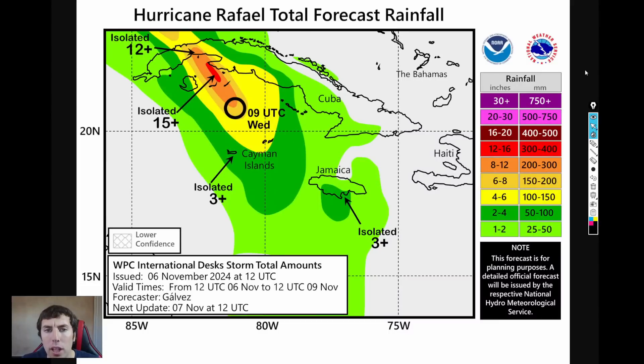We have the rainfall forecast out for Cuba, and over western and central Cuba, an additional 2 to 12 inches of rain is possible, with some locations potentially seeing 12 to 16 inches of rainfall — very significant, with serious flooding expected. There is already life-threatening to unsurvivable flooding and storm surge conditions happening in western Cuba right now, and my thoughts go out to all those living in the Cuba area experiencing these significant impacts from Rafael.